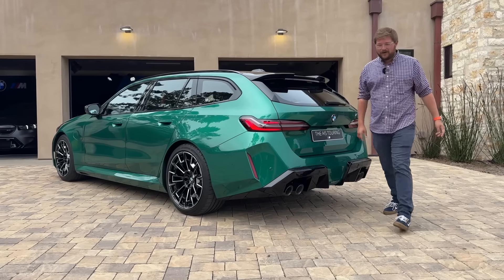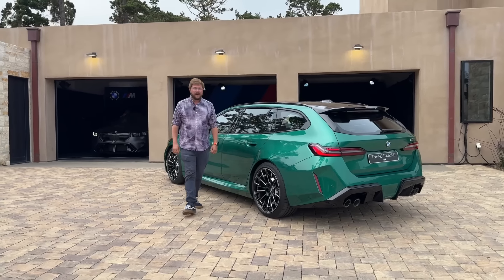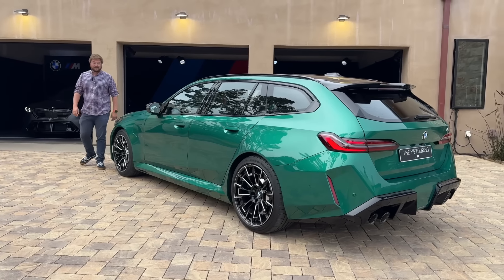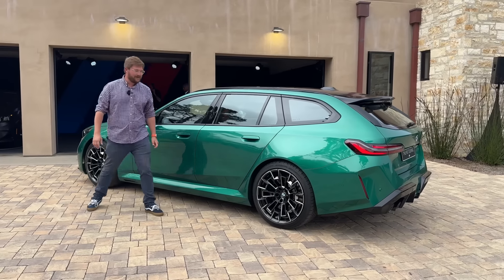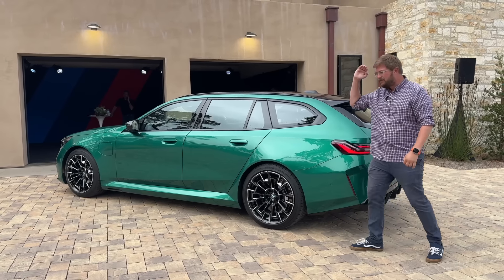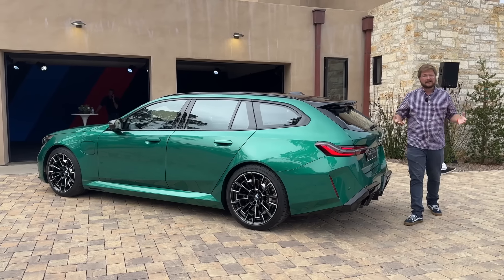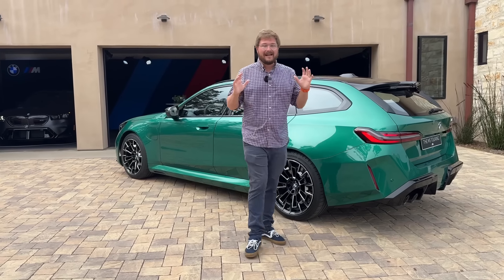The M5 is maybe one of the most iconic and special vehicles to me personally. I've been an M5 enthusiast my entire life. My dad actually had an E60 M5 with the V10 screaming, and I remember really fun days of turning traction control off in that car and making him freak out on on-ramps thinking he was going to stuff it into a wall.